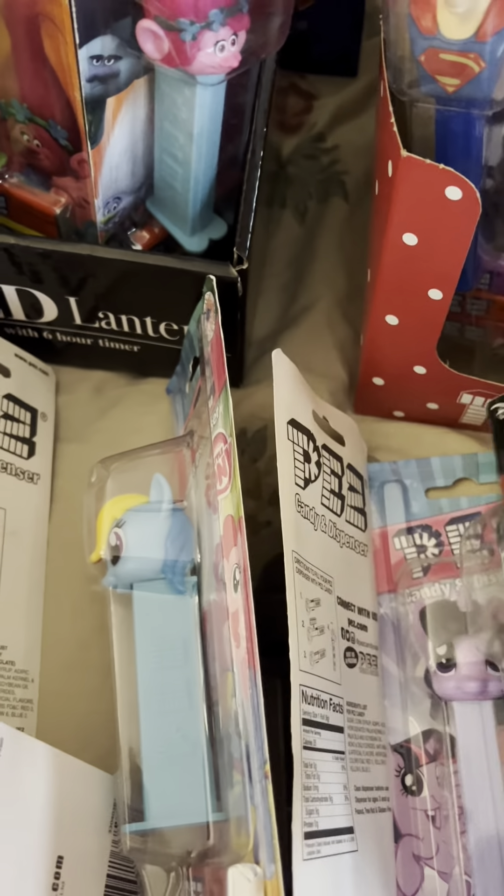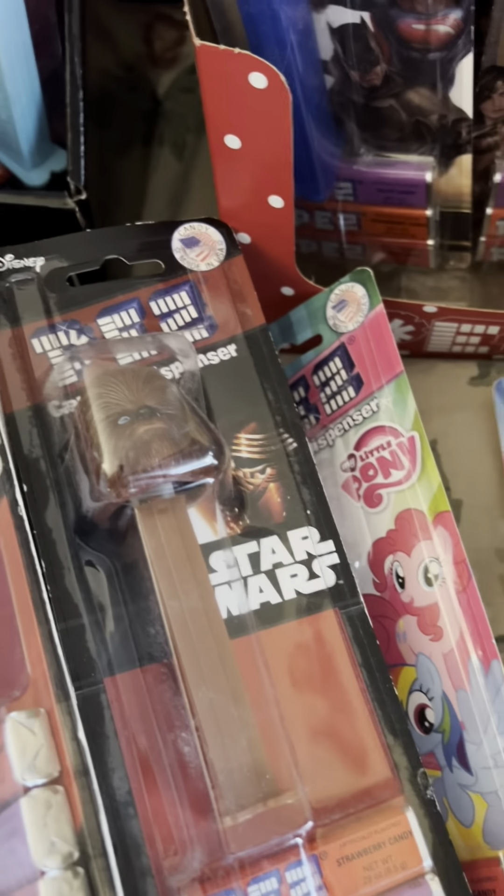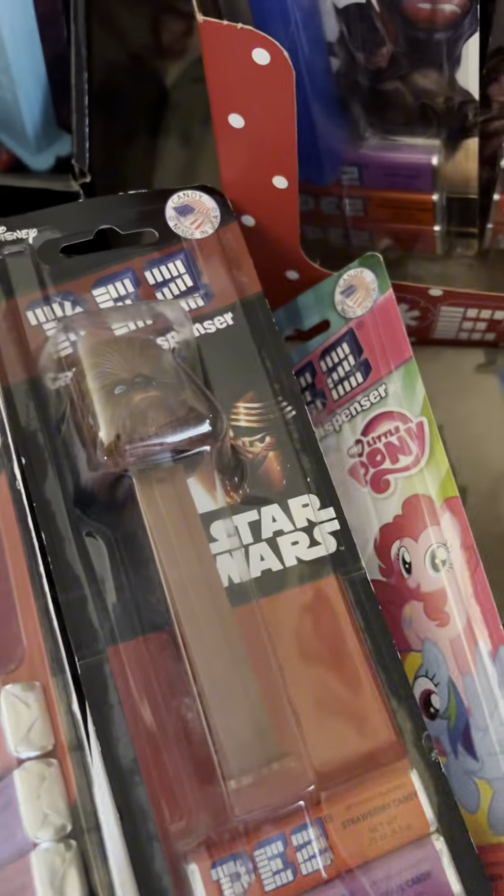We have My Little Pony in all the colors. Here's the other one. We have another full box of Halloween ones. Found this — this is a Pokémon.